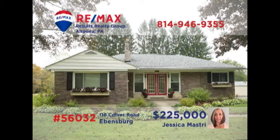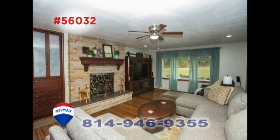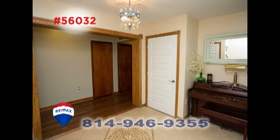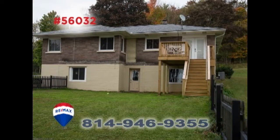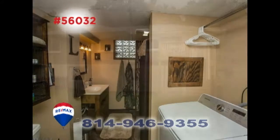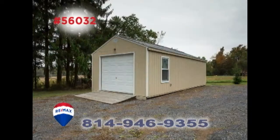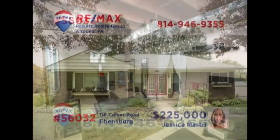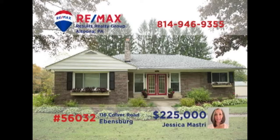Jess Mastery welcomes you to this exceptional Ebensburg area home on a one-acre parcel. The great room features a cut stone fireplace and solid bamboo floors that lead directly into the open space kitchen. You'll find ceramic tile in the dining room. Additional features include a big backyard for the kids, a separate laundry room, one car detached garage, three bedrooms, and a finished basement. Contact Jess for all the details or to schedule a tour.